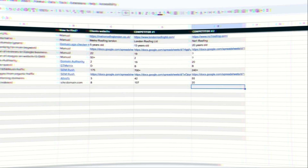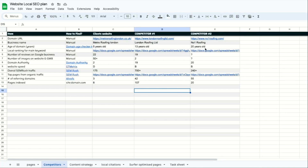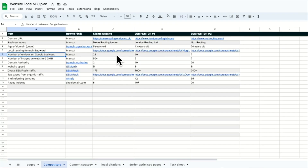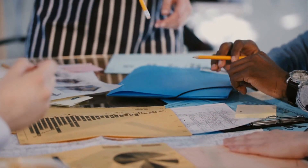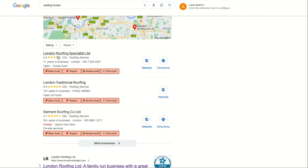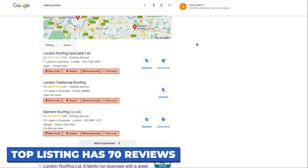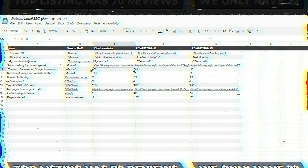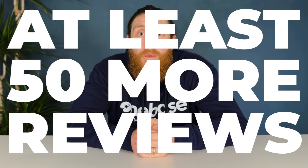We're going to repeat the same process and fill in the details for our other competitor. Now we can compare and carry out analysis on where we're falling behind. Our Google listing has more reviews and images than our competitors, but we still need more to rank on the map pack. When we Google Roofing London, we'll see in the map pack that the top listing has 70 reviews — we, on the other hand, have only 22 reviews. We need to make sure we get at least 50 more reviews so we can start showing up on the map pack.